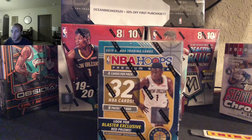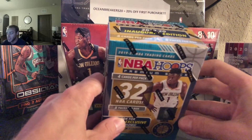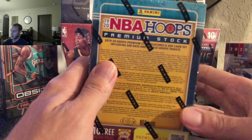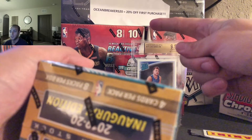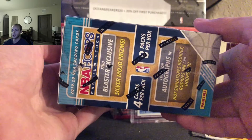Alright, we are here for Robert's Personal Break NBA Hoops Premium Stock 2019-2020 Blaster Box. We appreciate your support, Robert. Let's pull some fire in. We had some nice pulls out of the Hoops Premium Stock Blaster Box earlier. For those of you just checking us out for the first time and are interested in making a purchase, make sure you use the code OCEANBREAKERS20 for 20% off your first purchase. Can't beat it. Reach out with any questions — always happy to help.